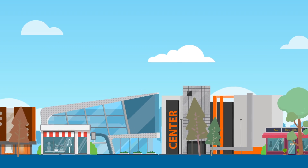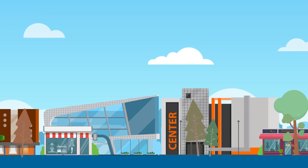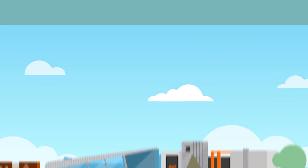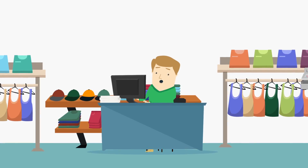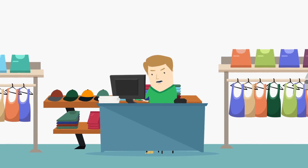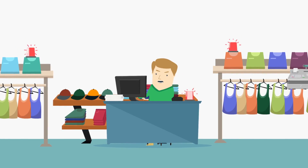Most small to mid-sized retailers do not have a dedicated IT resource or department to manage today's complicated technology needs. These responsibilities often fall on an operations manager, store manager or owner who likely doesn't have the time or technical expertise to address critical issues when they arise.